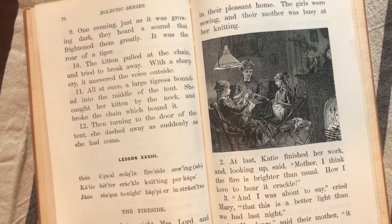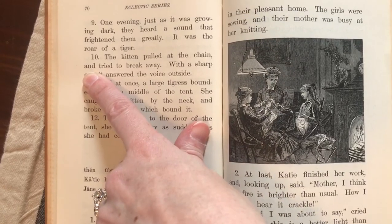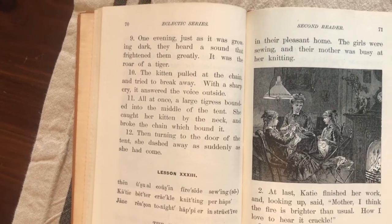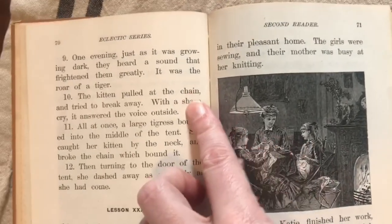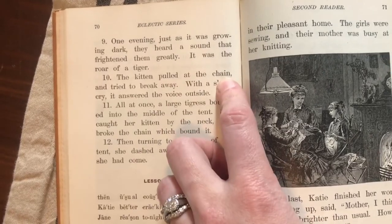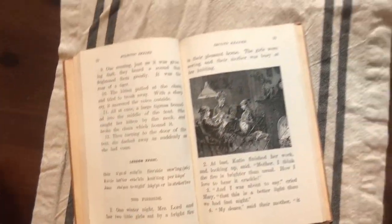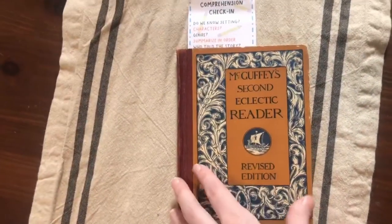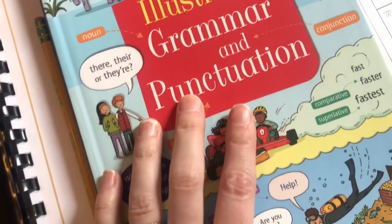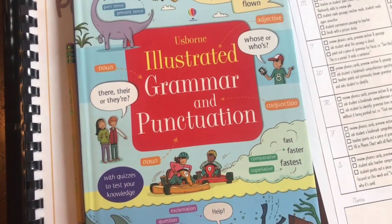William, find this one: 'The kitten pulled at the chain and tried to break away.' What is 'and'? What kind of word is it? It's a conjunction word — it's joining two thoughts. The kitten pulled at the chain and tried to break away — it's joining those two thoughts. Conjunction: 'con' means coming together. We lost some steam over Christmas break, so we might need to do a little more review this month. No big deal.